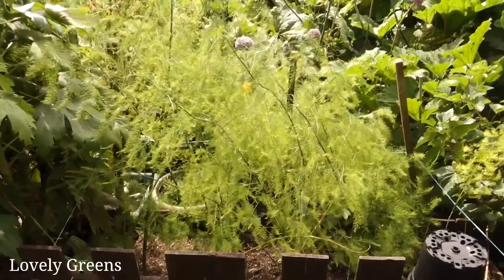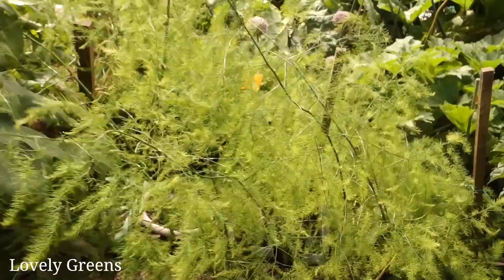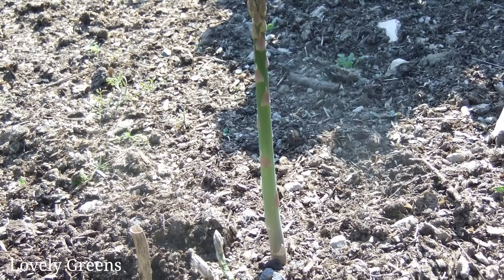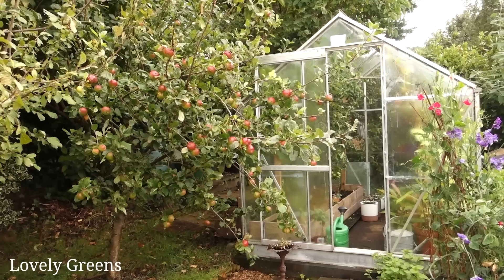Any guesses as to what this is? These are asparagus — they look like ferns, though I don't think they're actually in the fern family. What you eat is the shoot that comes up in spring, and before it has a chance to turn into this beautiful foliage, that is the edible part. It's really tender, but it does take a while to get established. Once you have a patch on the go, you have that asparagus indefinitely.